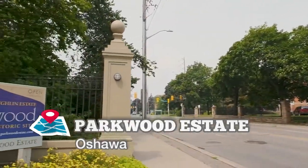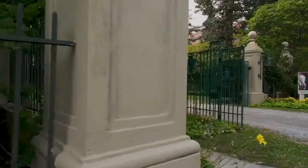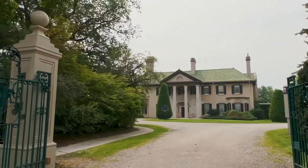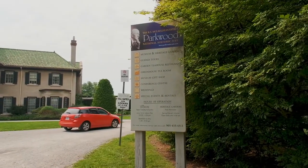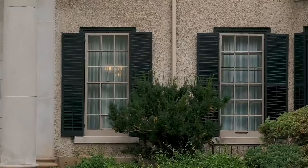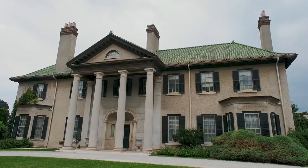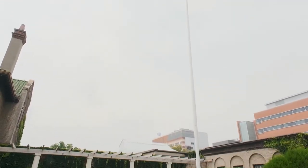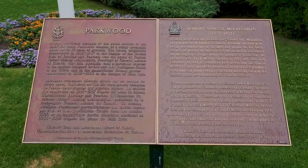Welcome back to another video of Brown Struggle in Canada. Today we are taking you to Parkwood Estate in Oshawa. Parkwood Estate is one of the National Historic Sites in Canada. It was the home of R.S. McLaughlin, who established General Motors Canada. I won't go into too much detail on history because you can always read it when you're inside the park — there are several plaques which mention the history of the place.